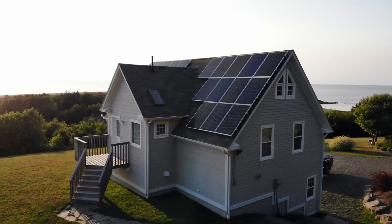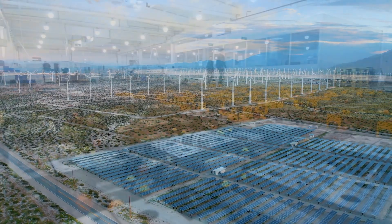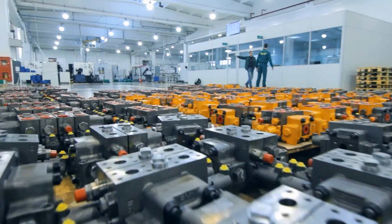Imagine if all the solar panels on houses, wind turbines in fields, and big batteries in factories could talk to each other. That's what Star Power does.